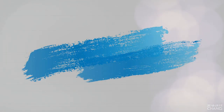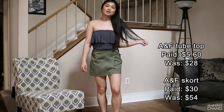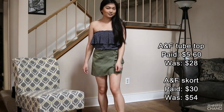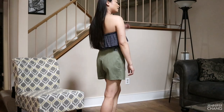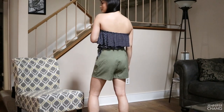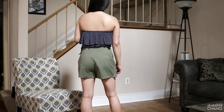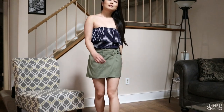This first batch is all going to be Abercrombie and Fitch. This first outfit is super summery — it is this ruffle striped tube top paired with a skort. I am here for the skort trend. I don't know why it ever left. They are so comfortable while looking so good.